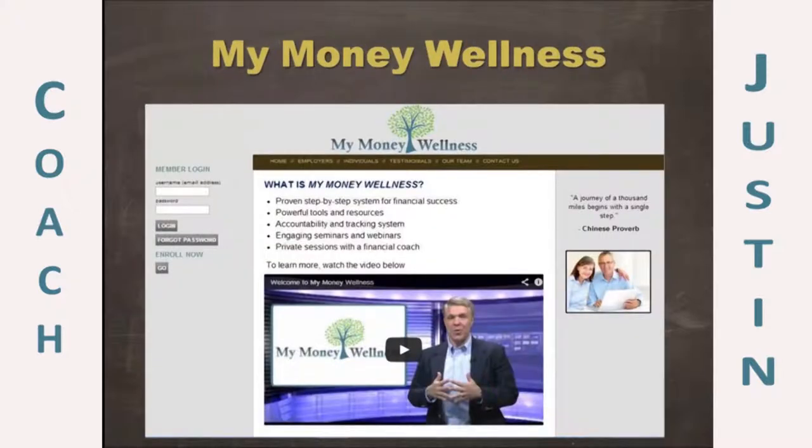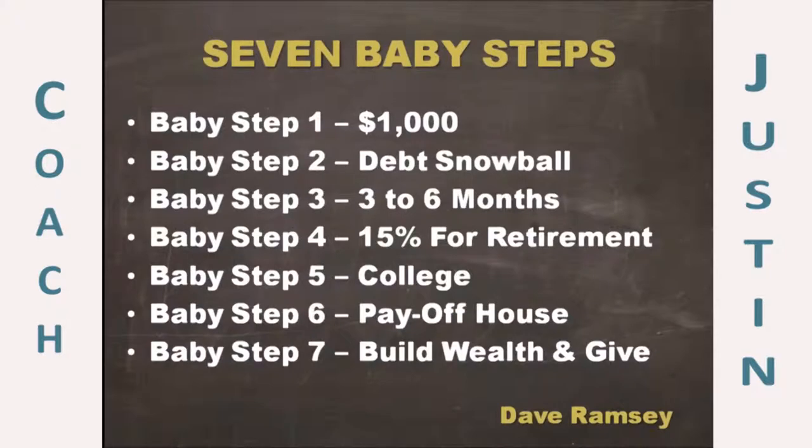For those of you who are part of the My Money Wellness team or portal, thank you very much for being users of My Money Wellness. This is just a great reminder that we have lots of short videos to watch, three to five minutes in length. It's a self-paced, guided website for you to learn all the things financial that you would like to learn.